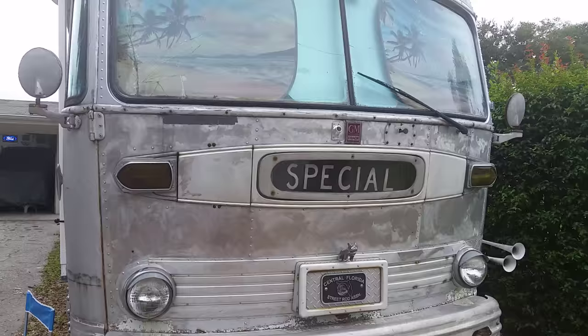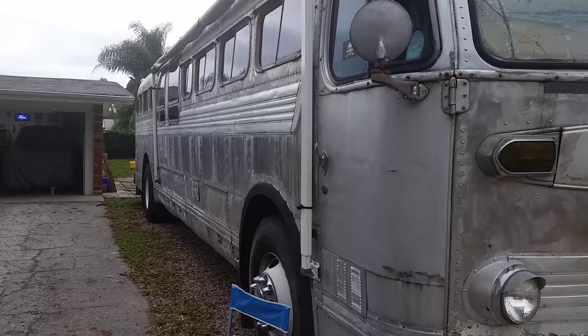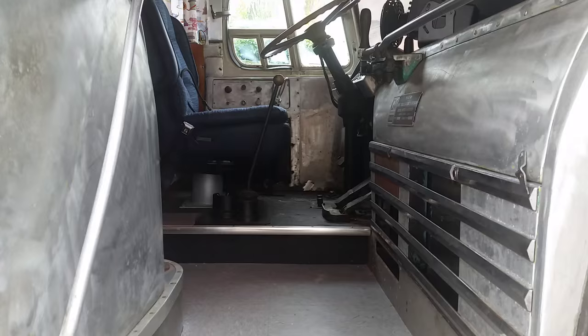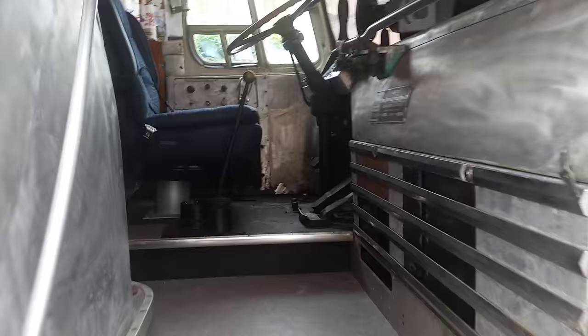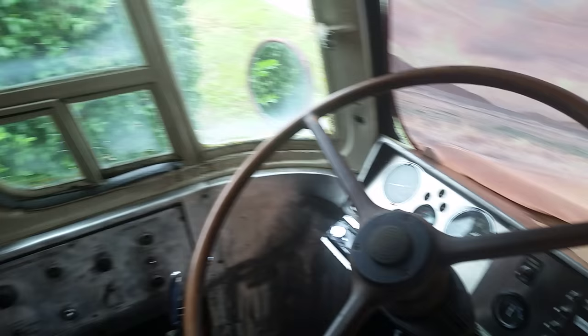It's 35 feet. It still has the original Detroit Diesel in the back. It was originally delivered to the Tennessee Coach Company in 1951. My wife and I have had the bus since 2012. We brought it back from Wilmington, North Carolina after her brother passed away, and we totally gutted it and started to convert it.